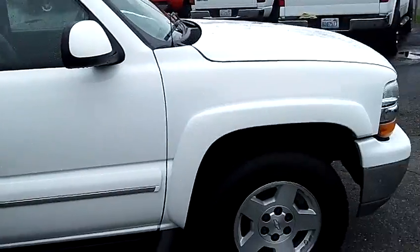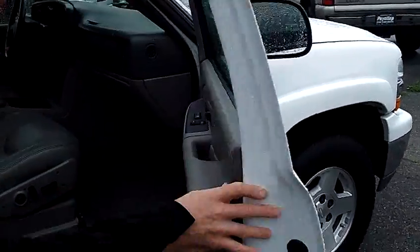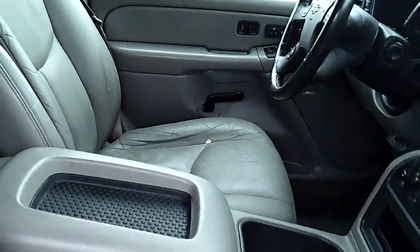As I mentioned, it is the LT model. Take a look inside — you'll notice that the leather seats are in excellent condition. The leather, the carpeting. It is four-wheel drive. All your power options: windows, locks, mirrors, heated seats, memory seats.